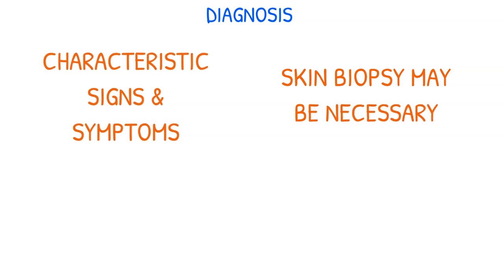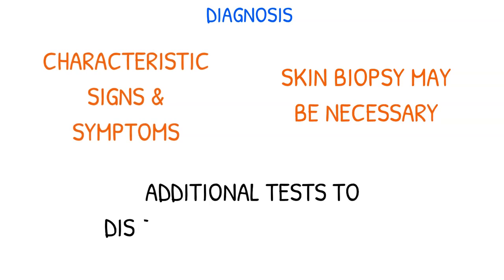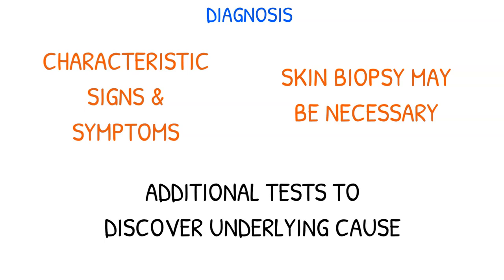SJS is primarily diagnosed through its characteristic signs and symptoms. However, in certain situations, a skin biopsy may be necessary to confirm the diagnosis. Additional tests may be undertaken to discover the underlying cause of the condition.